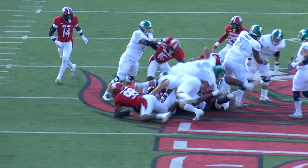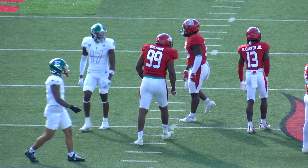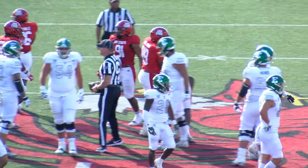Jackson brought down, he'll lose another yard, back to the 47. The Gamecock defense is coming up big.